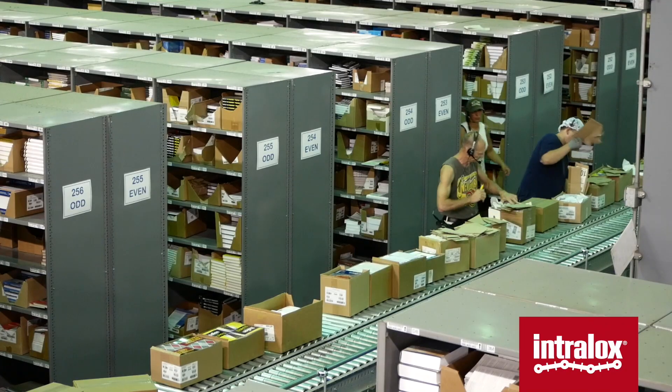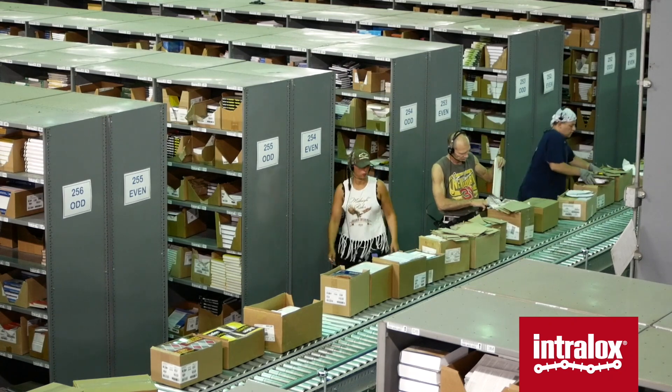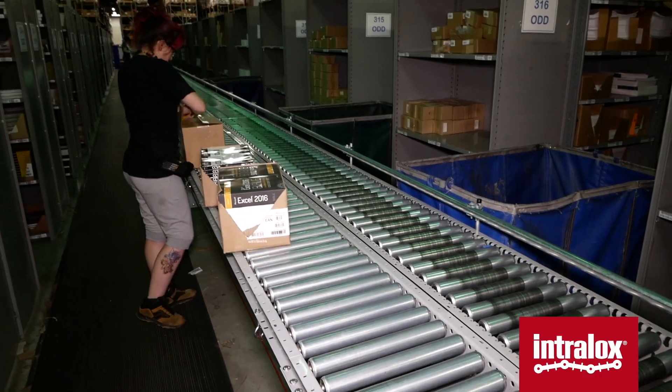During our busy season, we can ship as many as 21 to 25,000 cartons a day and as many as 300,000 to 400,000 units.